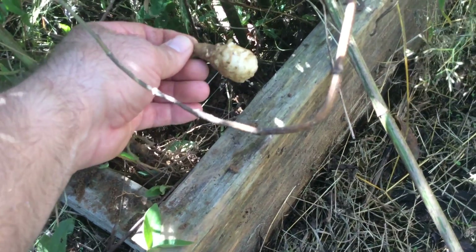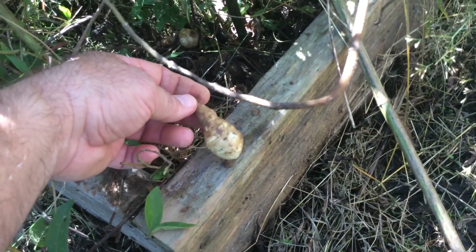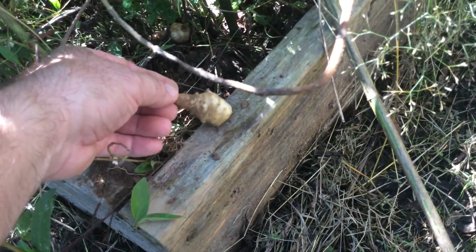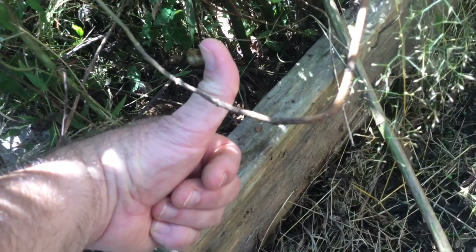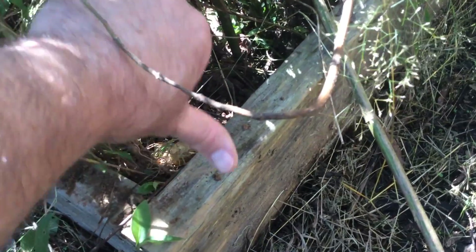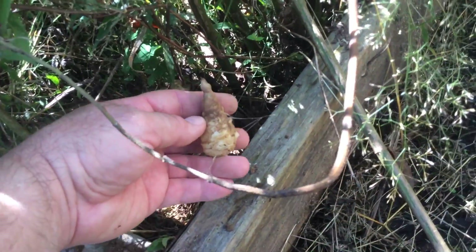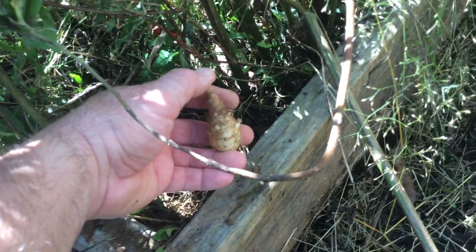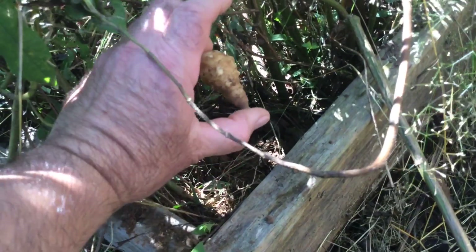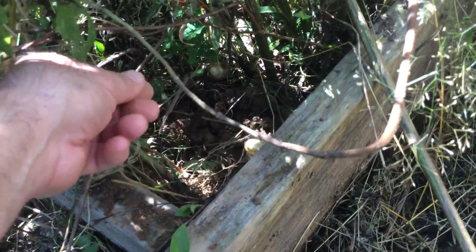Jerusalem artichokes are wonderful — they're not for everybody, I understand that, but the earthy flavor is good and you can put them in different dishes. If you like my videos give it a thumbs up, subscribe, and leave a nice comment. Jerusalem artichokes are awesome — grow them for food security, that's where it's at. Have a great day, good luck, God bless you.